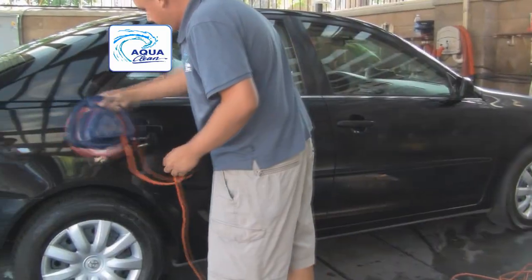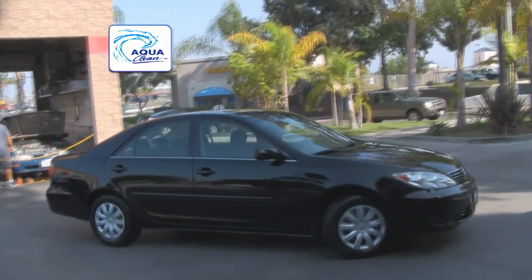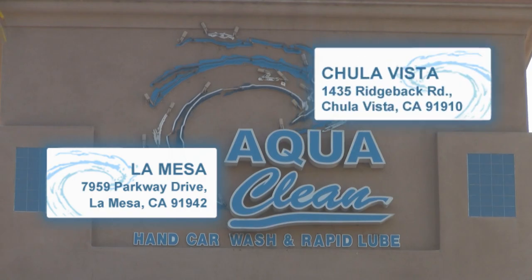We also offer full detailing services. We've got locations in La Mesa on Parkway Drive and in Chula Vista on Ridgeback Road. Don't forget to print a coupon and come experience the AquaClean difference today.